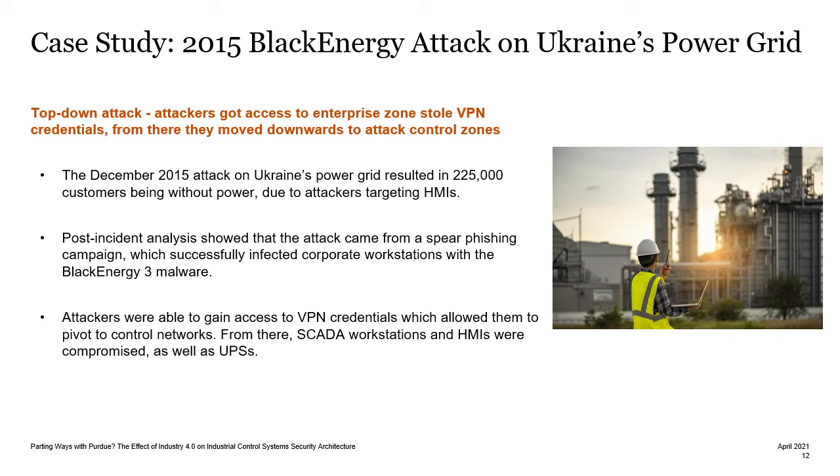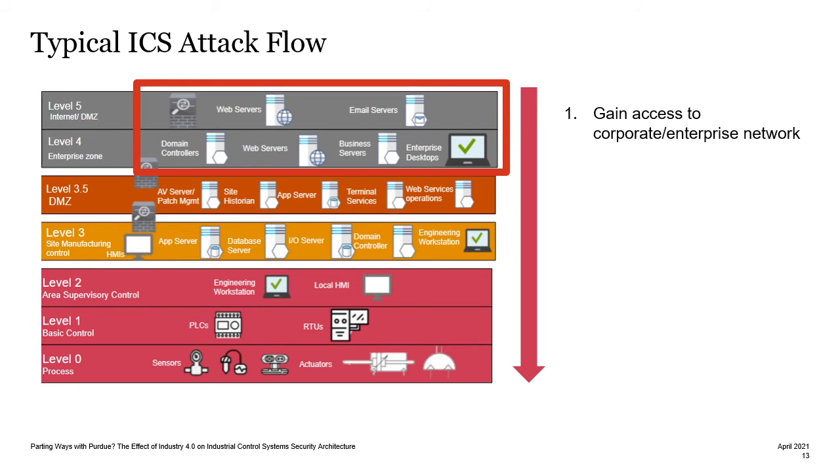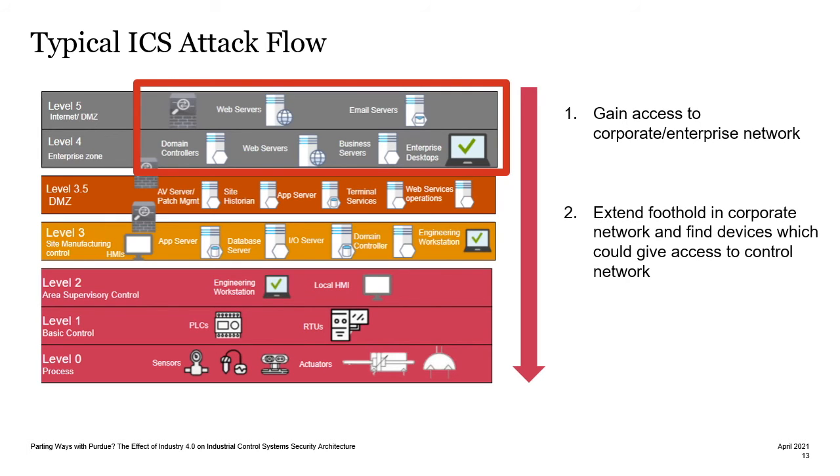The attackers gained access to VPN credentials, which allowed them to pivot to control networks. From there, SCADA workstations and HMIs were compromised, as well as uninterruptible power supplies. This follows a typical ICS attack flow, which normally flows downward from the enterprise zones. The attackers gain access to the corporate or enterprise network, often through traditional methods such as spear phishing. They then extend their foothold in the corporate network and find devices which could give them access to the lower levels, and if they do gain access, they disrupt the processes and often cause a lot of damage.